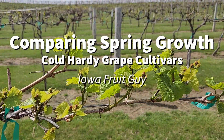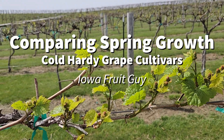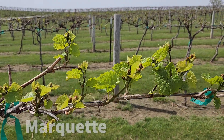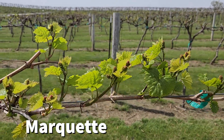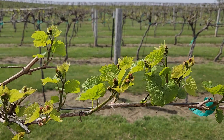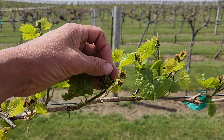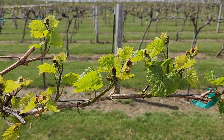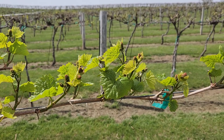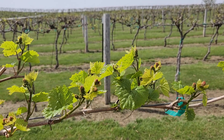We're out here taking a look at a comparison of bud break times, going back and forth between some cultivars so you can see the relative bud break. Right now we're at Marquette, and we basically have three unfolded leaves. For the most part, these shoots all have three clusters on them, and it's pretty consistent shoot length so far. We're going to compare this to some other cultivars to see the wide range in bud break.